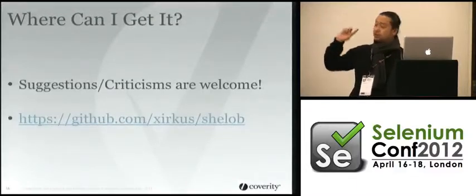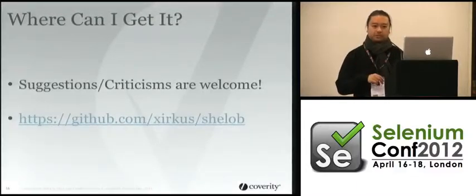If you guys want to check it out, it's on GitHub. Have a look, and any questions?